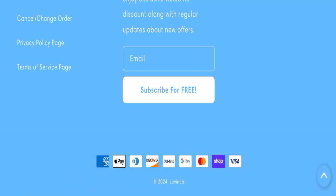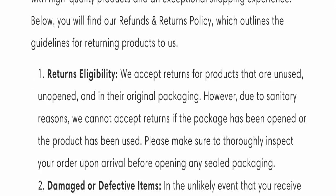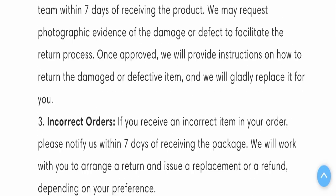Next, we will check the return and refund policy. They accept returns for products that are unused, unopened, and in their original packaging. However, due to sanitary reasons, they cannot accept returns if the package has been opened or the product has been used. Please make sure to thoroughly inspect your order upon arrival before opening any sealed packaging.